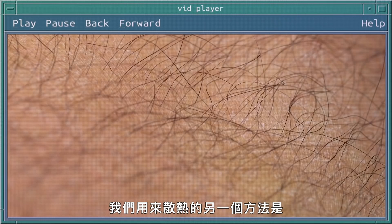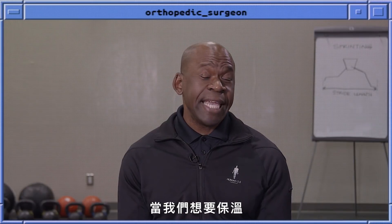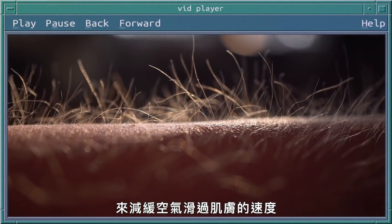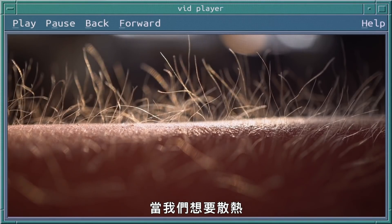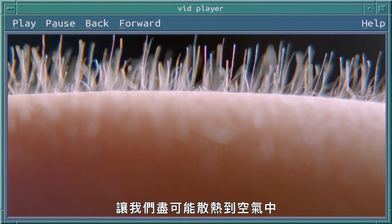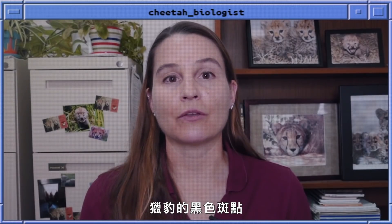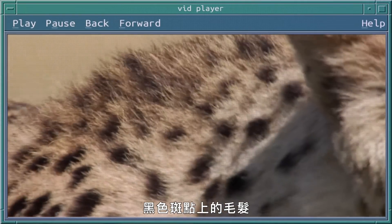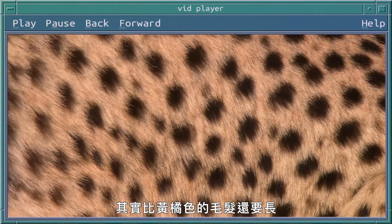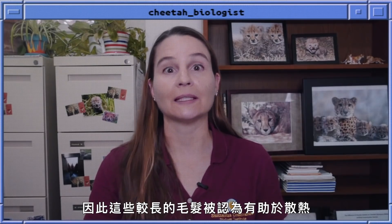Another mechanism that we have for dissipating heat is through the hairs on the surface of our skin. When we're trying to retain heat, the hairs on our arms will stand up in order to slow the movement of air across the surface of the skin. When we are trying to dissipate heat, we will make sure that those hairs all lay flat so that we can lose as much heat to the moving air as possible. The black spots on the cheetah are also thought to help disperse heat — the hairs of the black spots are actually longer than the yellowish to orange hairs, and those longer hairs are thought to help disperse and release the heat.